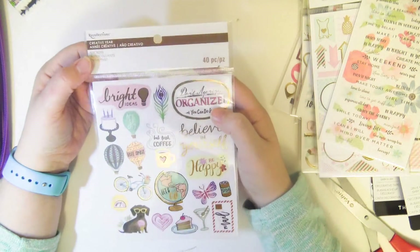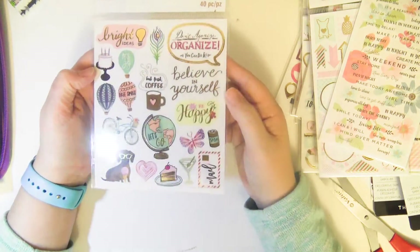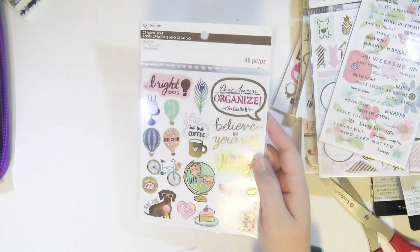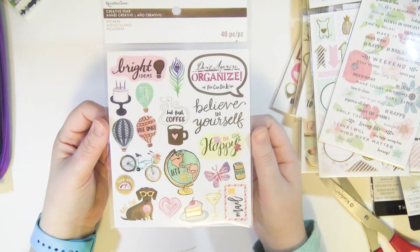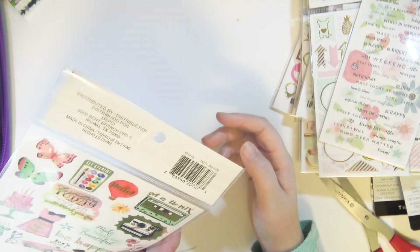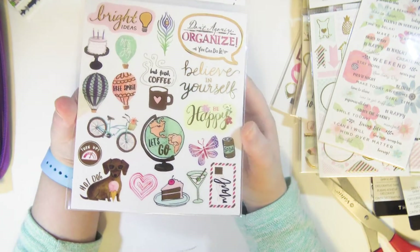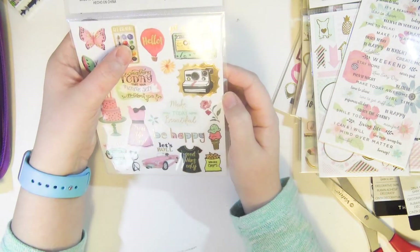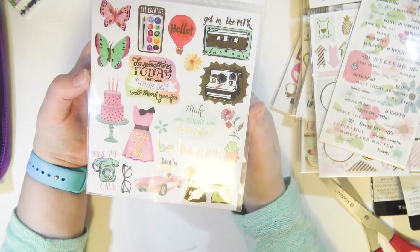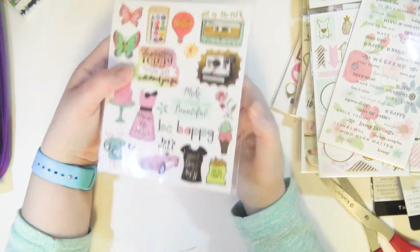This is another thing from the Creative Year line — same style as the little sticker books but with only two sheets for about $4. They're clear stickers that are foiled and really adorable. That globe has me dying. There's also a watercolor set and a car that says 'let's roll,' plus nacho chips. These are great.